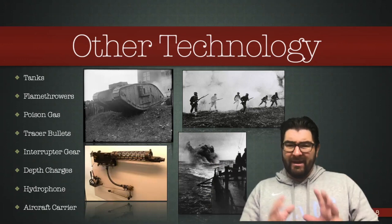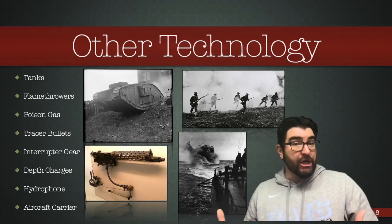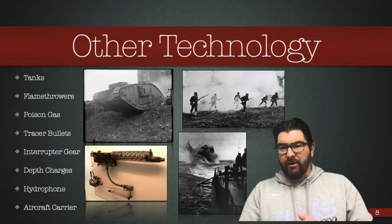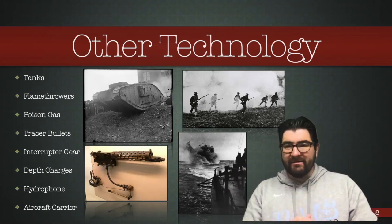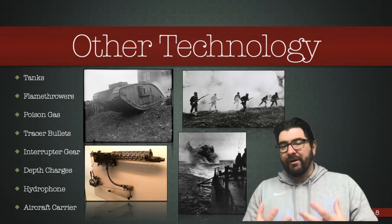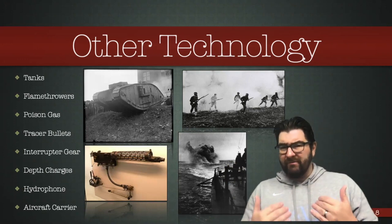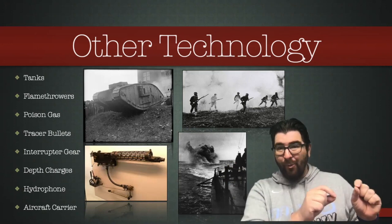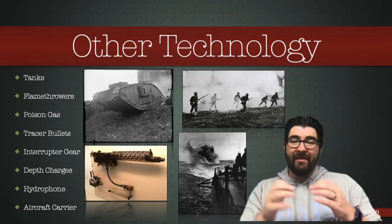The hydrophone was an early version of sonar where surface vessels could try to hear underwater where submarines might be. The early advent of aircraft carriers used a vessel with a flat deck to take the air war to the open seas. So many of these technologies were so much in their infancy that none of them on their own really had a major impact on the outcome of this war. In my opinion, we have to go back to the technology that existed at the beginning of the war — which was so detrimental to the duration and the deaths in the war — and that is the machine gun.